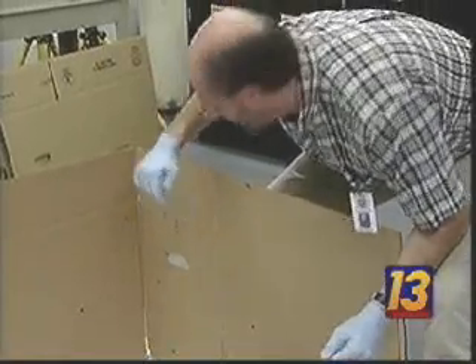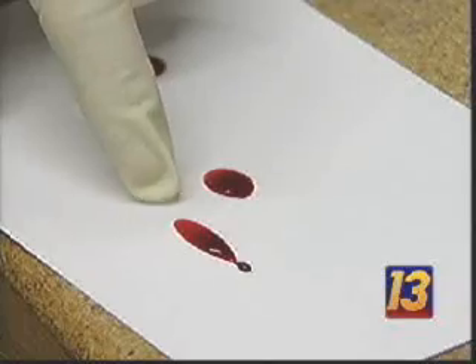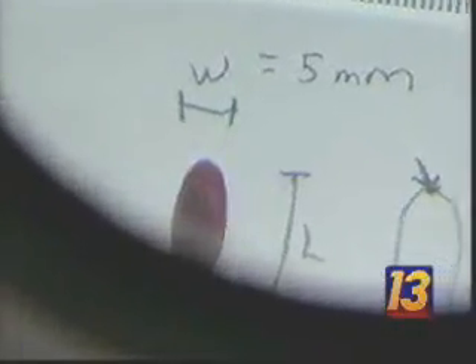This is consistent with what we call medium velocity forceful impact spatter. From the stain and the stain alone, they know that the murder weapon was a blunt instrument. You can see this blood here — it's somewhat elongated and there are tails on portions of the blood. The tail is actually the direction that the blood is going. Even if the body has been moved, the experts can reconstruct the crime through a mathematical equation or through a method called stringing.